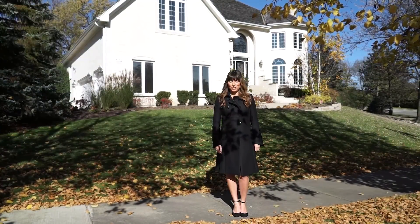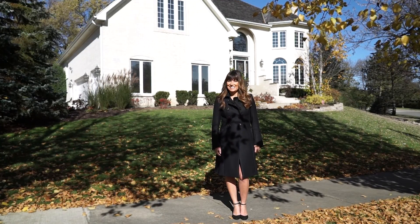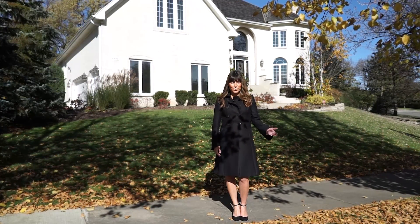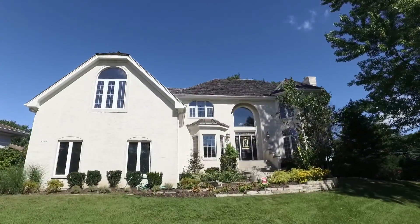Welcome to 6101 Wildwood in Burr Ridge. This home is in Elm School, Hinsdale Middle School, and Hinsdale Central. It's got pond views, it's all brick, over 4,200 square feet, and a gorgeous backyard.